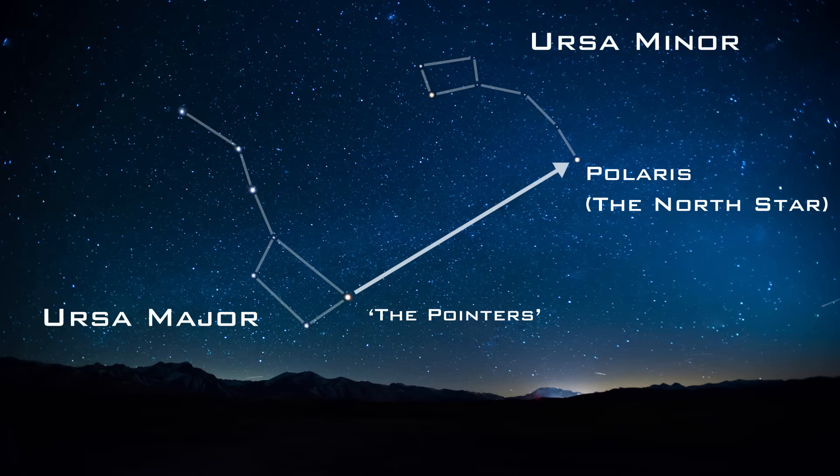Turn 180 degrees, you will be facing South. It is easy — one constellation, one line, leads you to one bright star. Done. Easy directions.